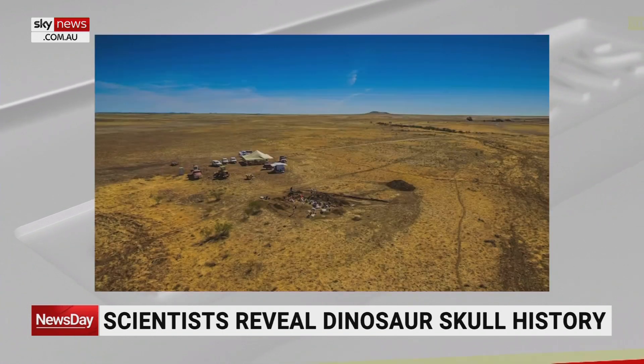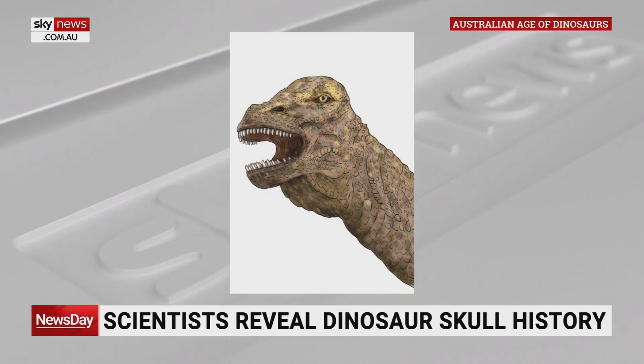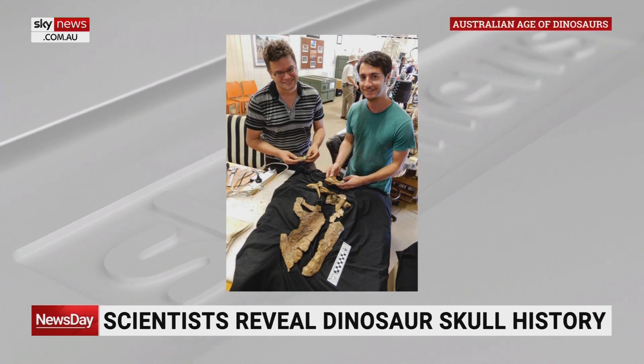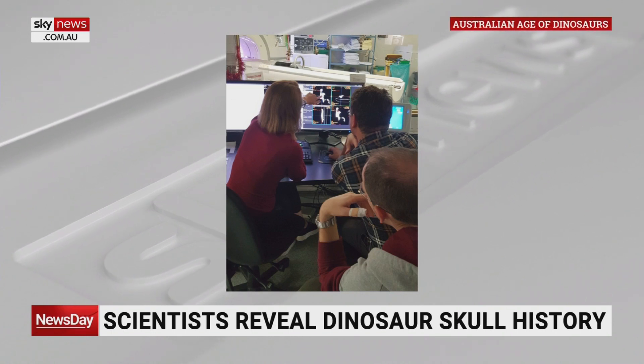How long ago did this all happen? Diamantinosaurus as a species lived around 100 to 95 million years ago in central Queensland, in what's now Winton in the outback. It would have been a very different environment back then. Instead of the grassy plains you see in Winton today, it would have been conifer forests — bunya, monkey puzzles, those sort of pine trees. In the understory: ferns, flowering plants, cycads, horsetails, even ginkgo. It was a much wetter environment when this dinosaur was around.